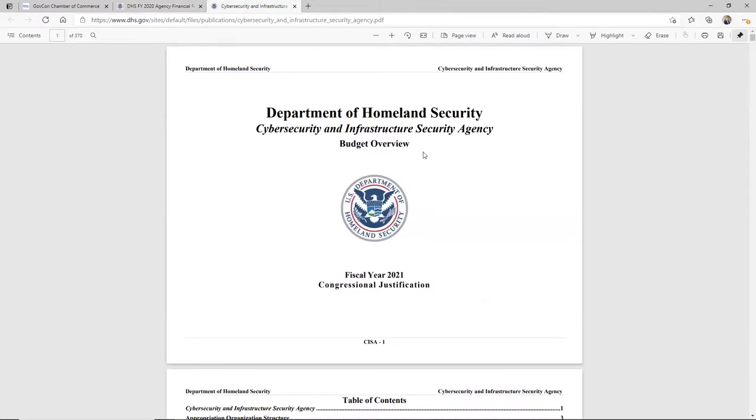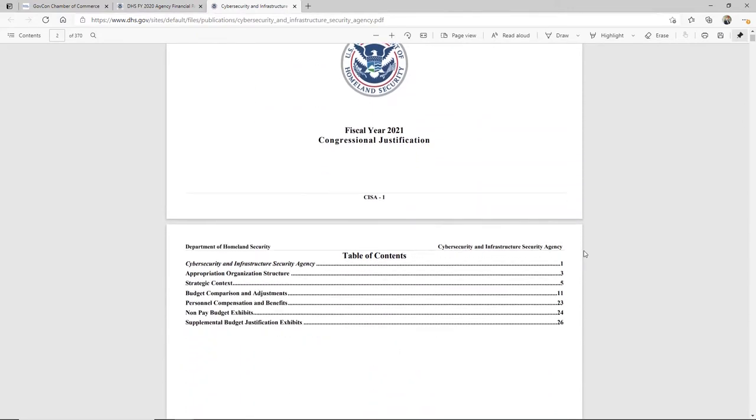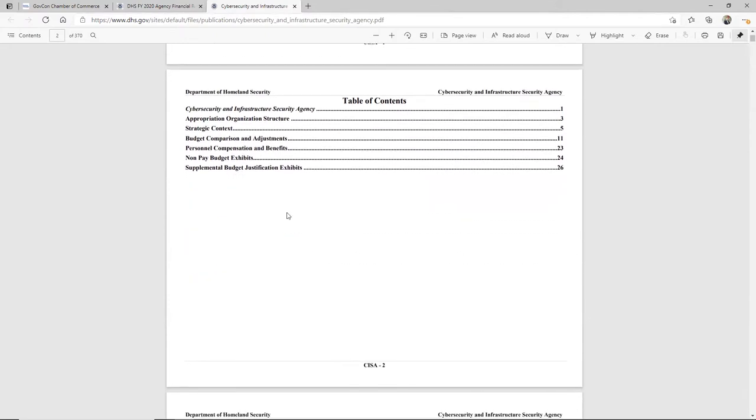So the part I really wanted to show you for DHS is in cybersecurity. I have customers constantly who are pursuing cybersecurity work and they can help the government. In this particular case, CISA — the Cybersecurity Infrastructure Security Agency — has got their FY 2021 budget out. They submitted it so they could get money for this fiscal year. I want to scroll down and show you some things I quickly grabbed. There are 370 pages, but you don't have to look at all of them. A bunch of them are just designed as information for Congress as they shape up the budget for the entire federal government.